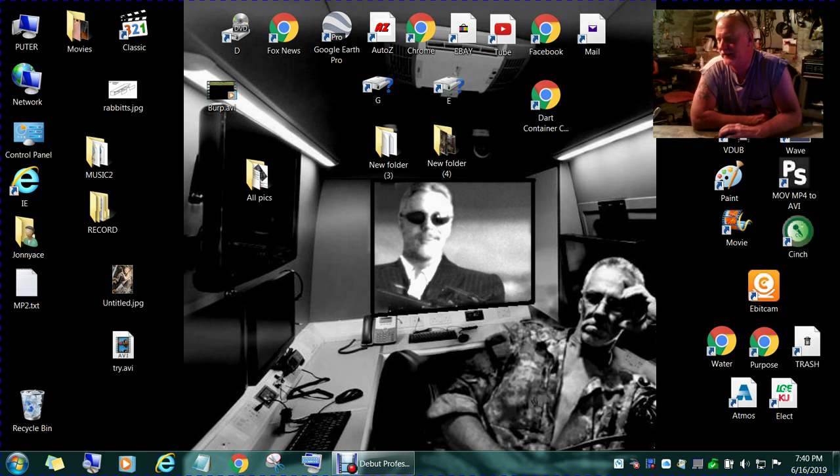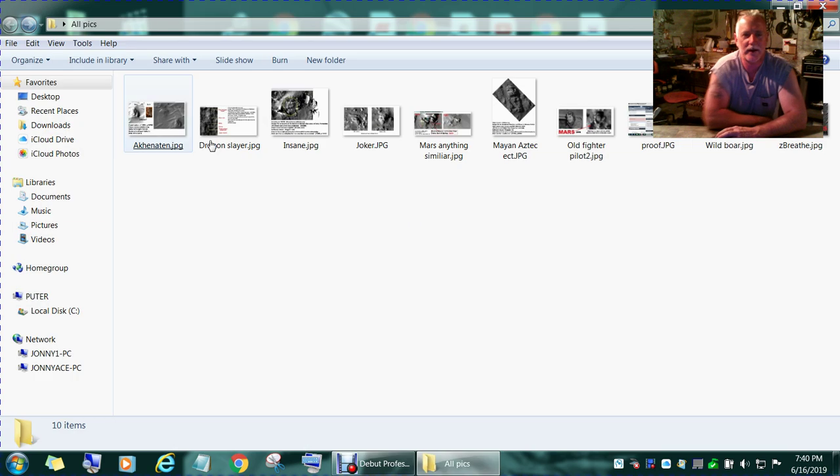Hello everyone, my name is John. Today I want to share some of my findings. I've done a few videos and placed a lot of still images out there, and I thought I might as well do a video on the images that I have found — and even some of the videos, if that makes any sense. Let's go here and you'll see what I'm saying.